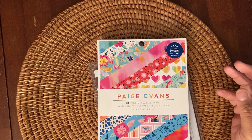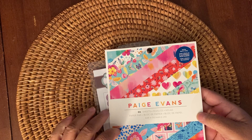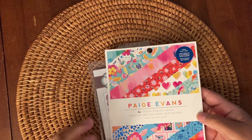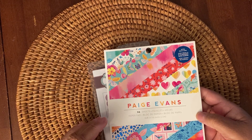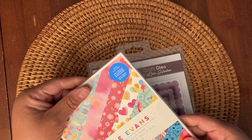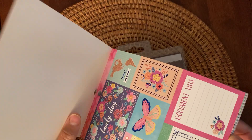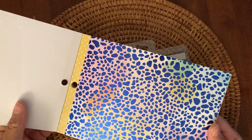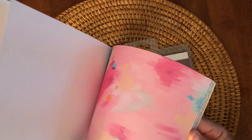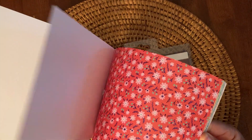It has 36 sheets and 18 designs. And then I got this Paige Evans 6x6 paper pad. This also has 36 sheets and 18 designs, and it has navy foil in it. So you first start off with some cut aparts, and then this is part of the navy foiling — I don't know if you can see it, but it's foiling. It's kind of different. I was kind of on the fence walking around the store with it, but I went ahead and picked it up.